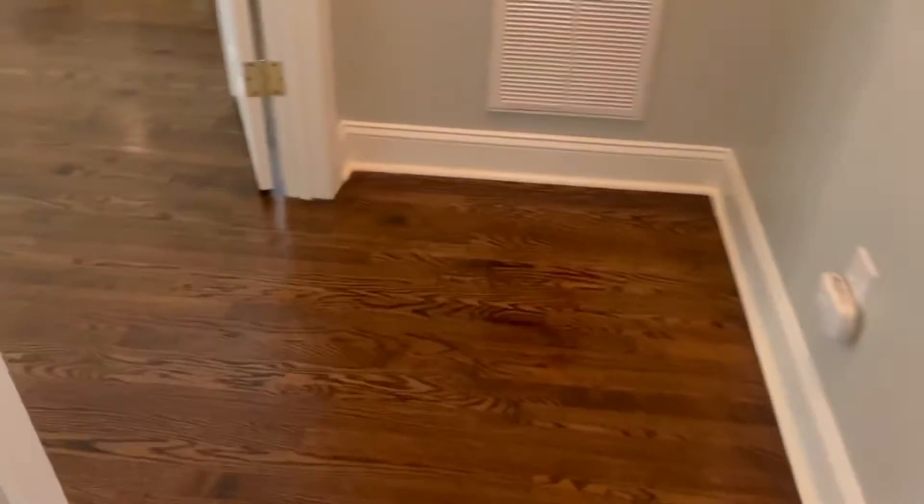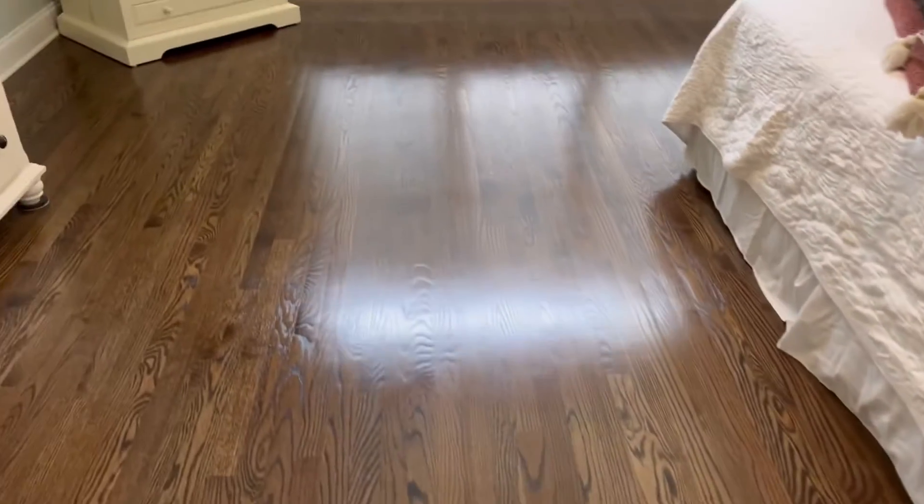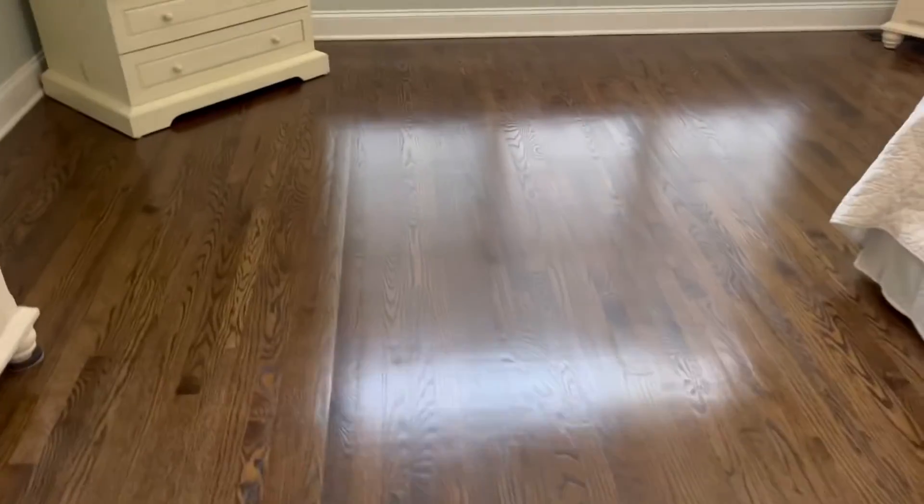We're about to lay the second coat. And when that goes down, what a difference. Look at these floors, how beautiful. Look at that. All right, stay tuned for the second coat.